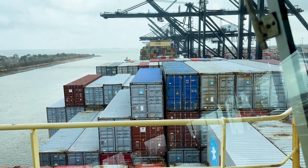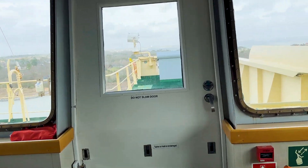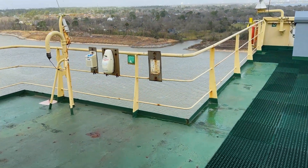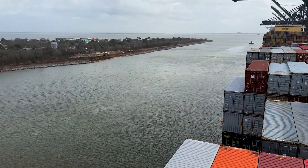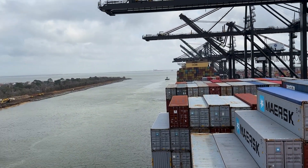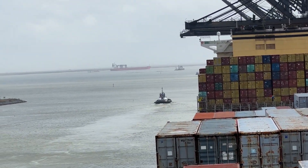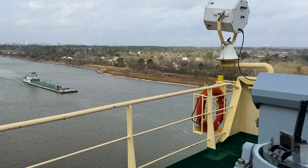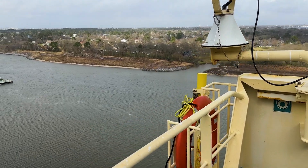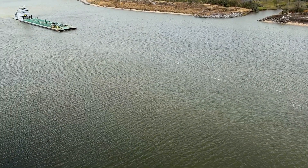There's over 5,000 containers on board this ship. We'll walk out onto the bridge wing. You can see other ships coming down the channel way off in the distance. We're actually really high in the air — I'm guessing we're close to 100 feet above the water at this point.